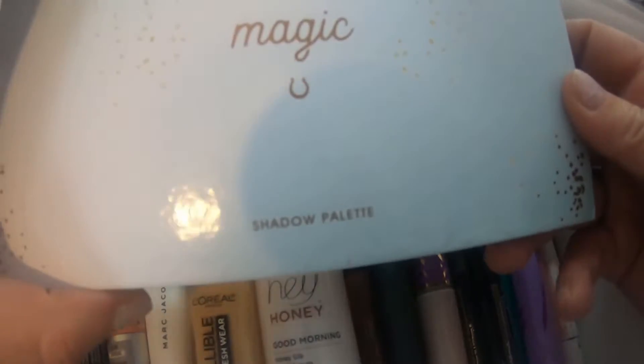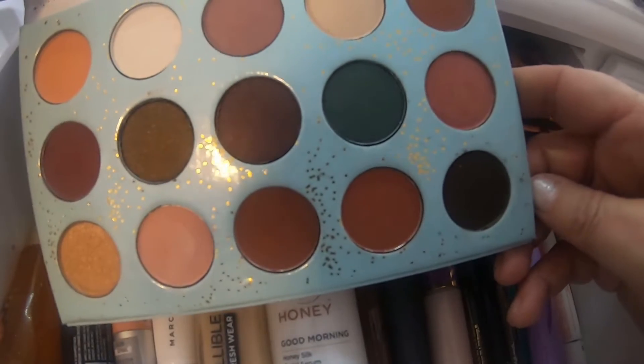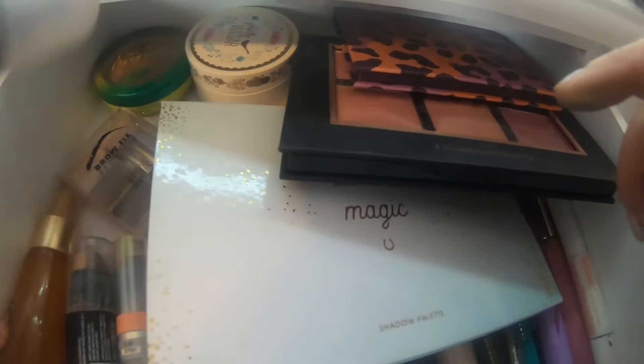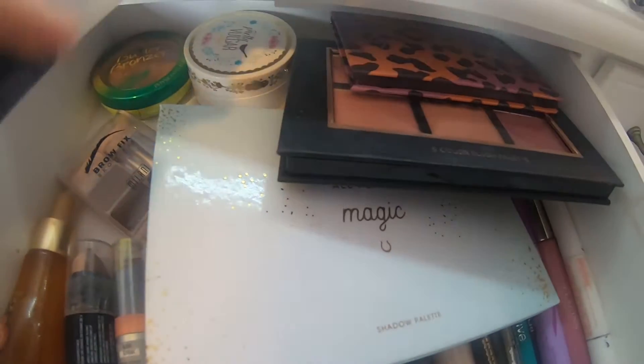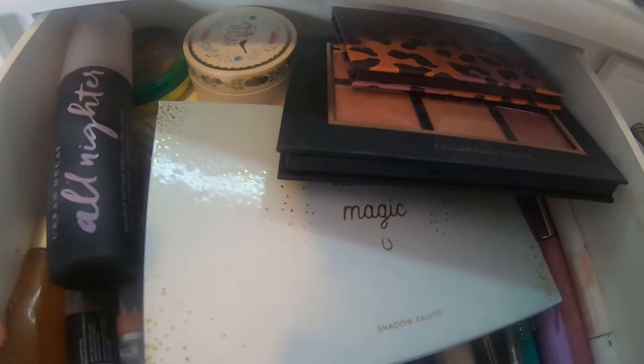I also have the Colourpop All I See Is Magic palette — and that is that one. I haven't used this one yet, so that's really pretty too. And for setting spray, I'm still going to use my Urban Decay All Nighter, which is getting empty so I've got to buy a new one of those soon.